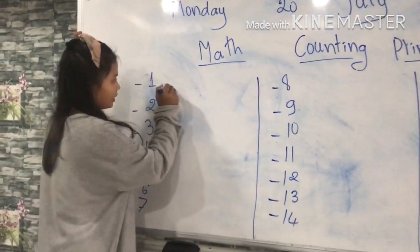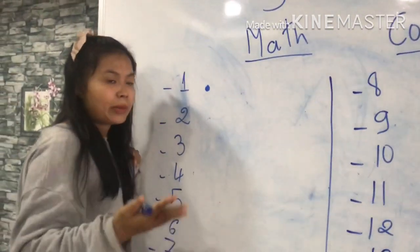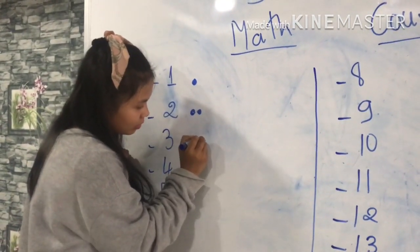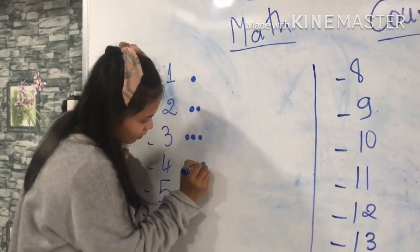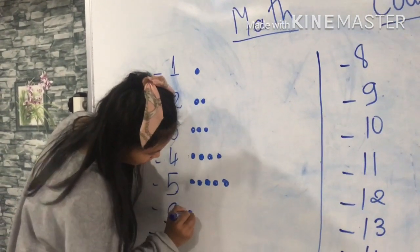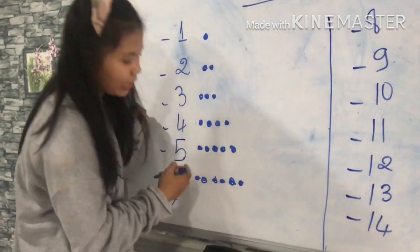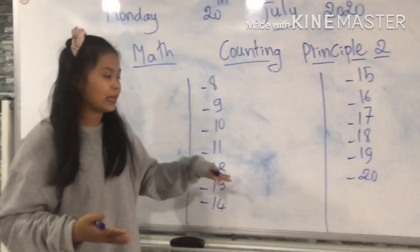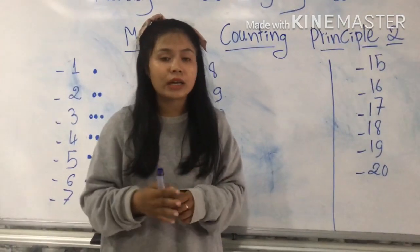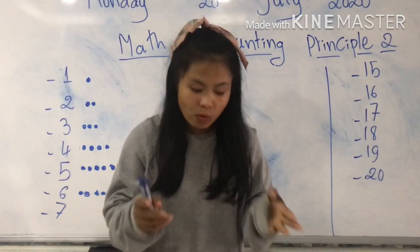We'll put it like this. Okay, number 1, you can circle it like this. Make sure that you remember the number. 2, 3, 4, 5, 6, 7, 8, 9, 10. You can do it like this, all the way until 20. Counting Principle 2 means counting in order, 1 by 1, starting from 1 until 20.